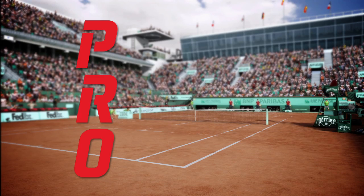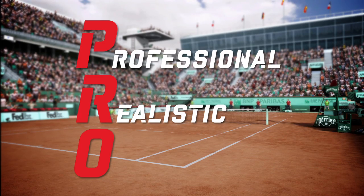The Pro in Pro AI stands for professional, realistic, and organic.